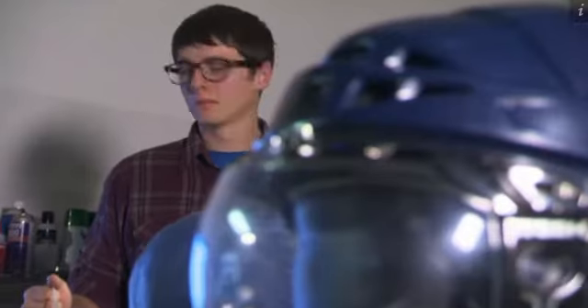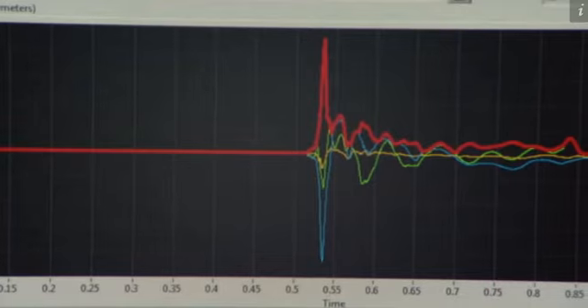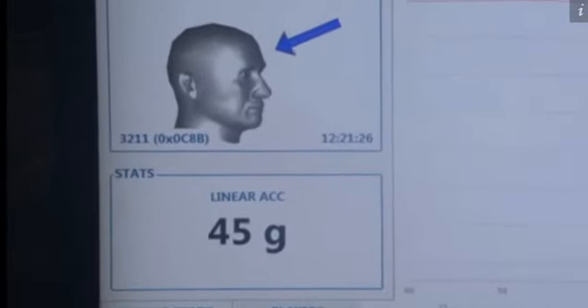Engineer Zach Williams gathers data as software calculates the force of each blow. Forty-five G's might seem severe, but it's a typical hit in a high school football game.